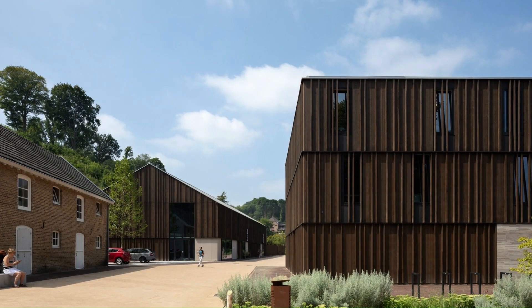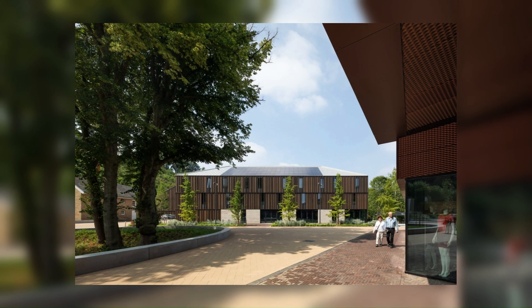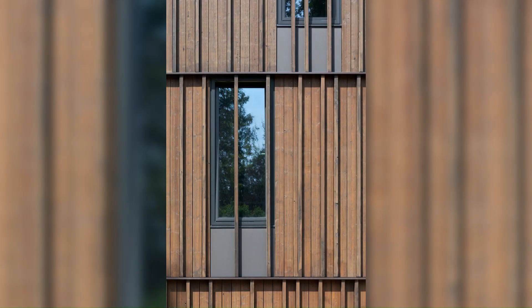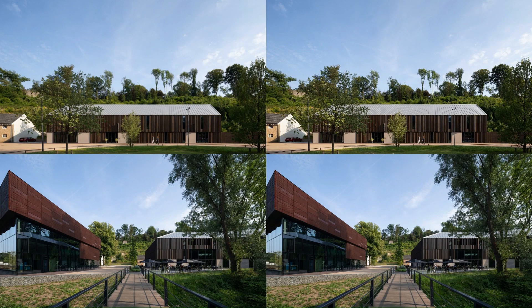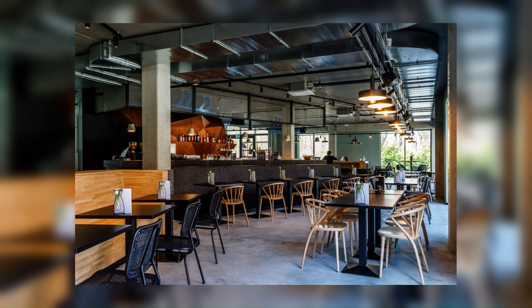The Cycle Center: opposite the hotel is the building that houses the Cycle Center, one of the largest mobility businesses in the region, which organizes cycling events throughout Limburg. The building follows the hotel's analogy. It is part of the encircling walls of the grounds and, through the materialization, is recognizable as a new element in the whole. Together with the hotel and an old villa, it forms a welcoming entrance square.